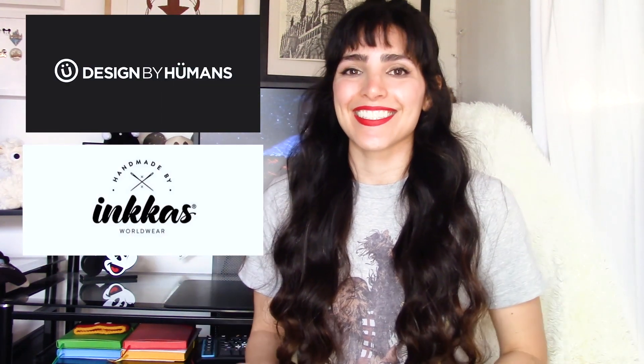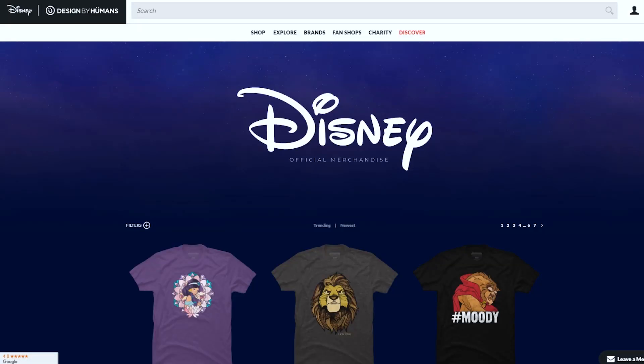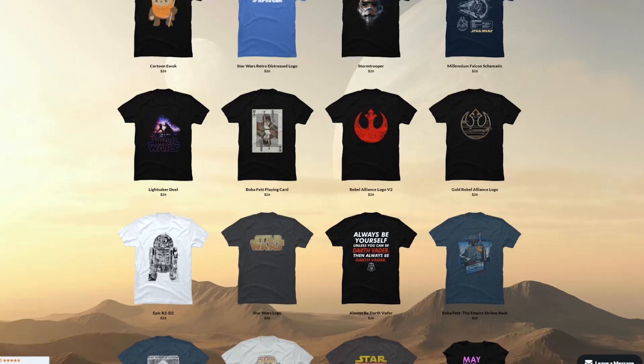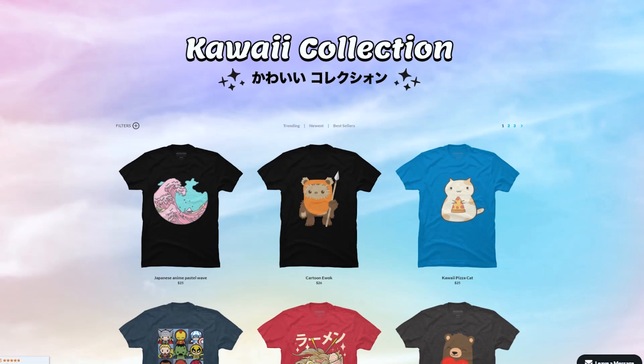Let's get started for real. Two amazing, wonderful, out-of-this-world brands sent me the items that I'm going to be sharing with you today, and they are Designed by Humans and Incas. Designed by Humans is an online shop that carries a vast array of t-shirt designs ranging from Disney, Star Wars, anime, and so much more.